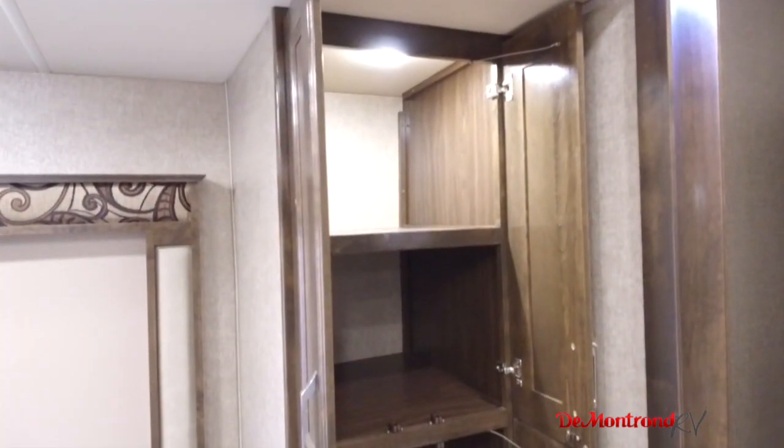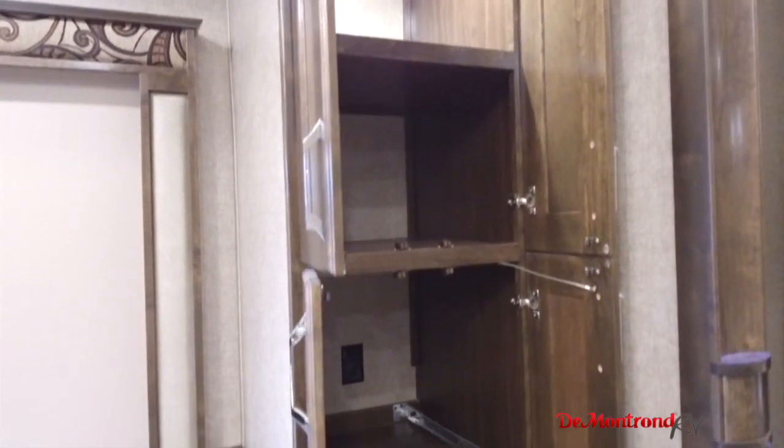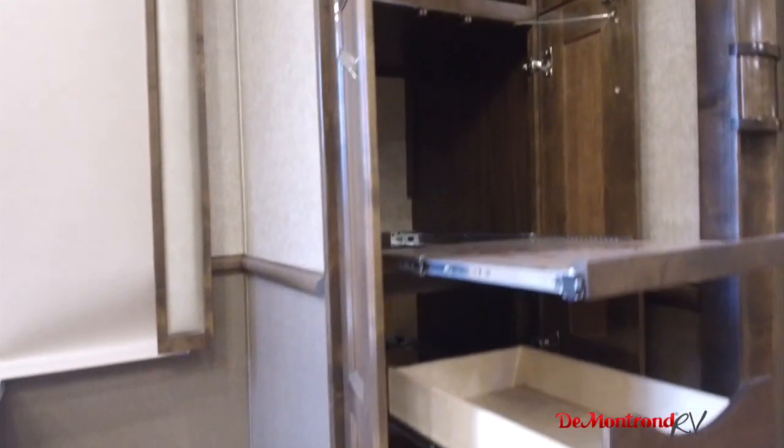This large pantry has an outlet and appliance shelf in it, as well as convenient full-slide drawers to hold all your food.